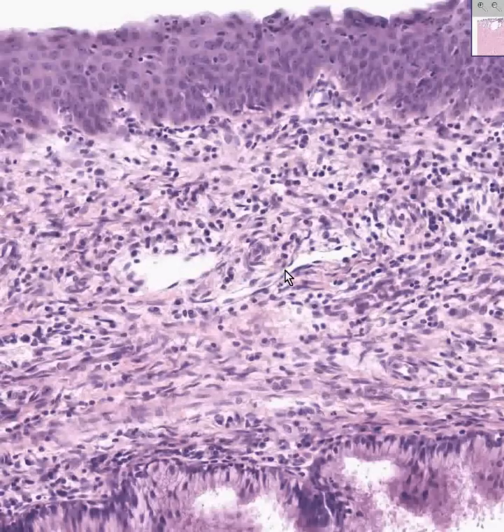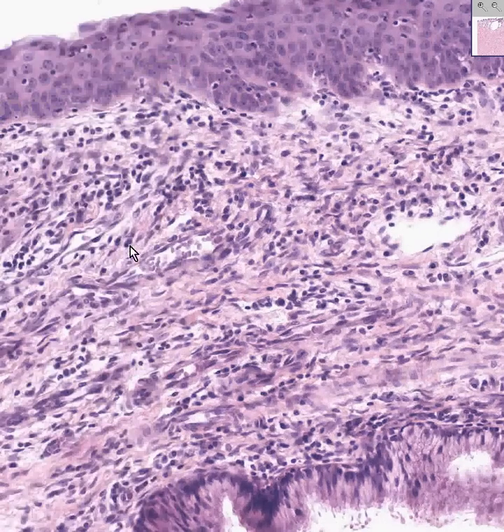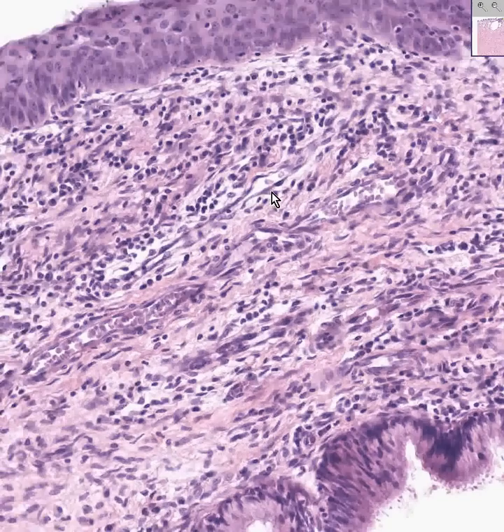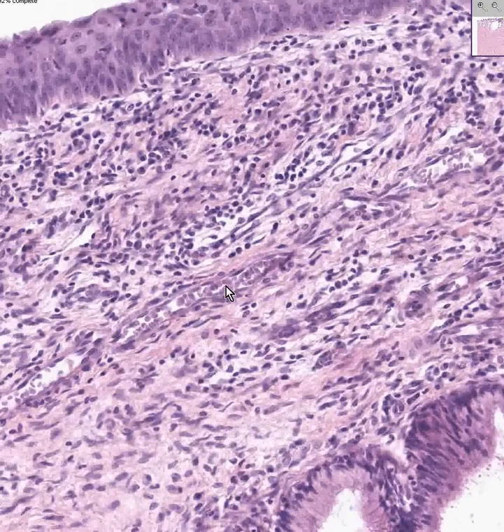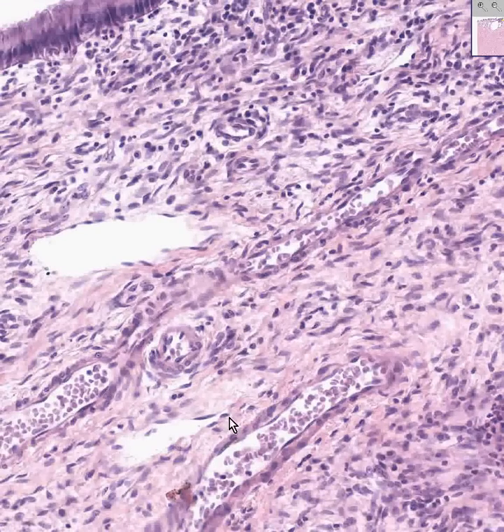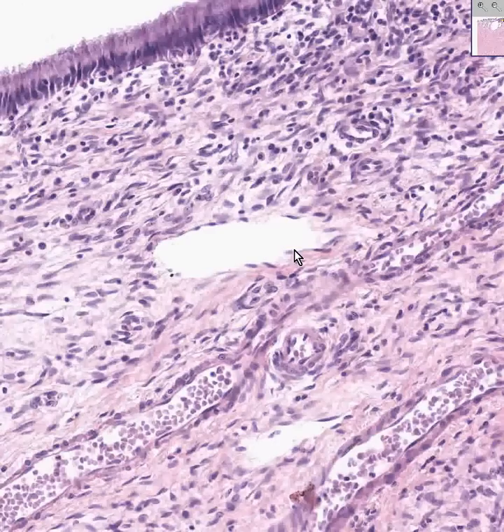Here we have a small thin vascular space — could be a lymphatic or a vein. Here we have some more sub-epithelial connective tissue. Because this is inflamed, a lot of these vessels here could very well be granulation tissue, as they look like they have very plump endothelial cells. If a vessel is very thin-walled — basically one endothelial cell — and there are a lot of blood cells, it's probably a vein. If there are no blood cells, it could be a vein or a lymphatic.